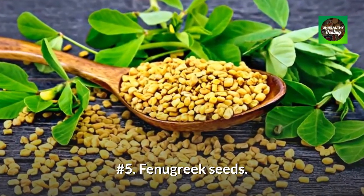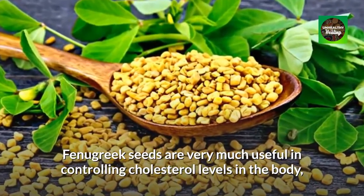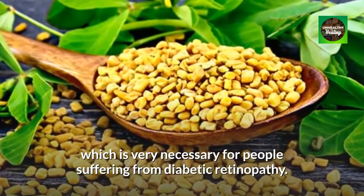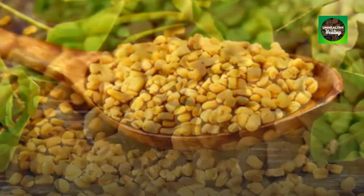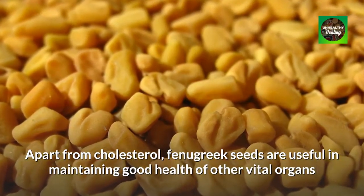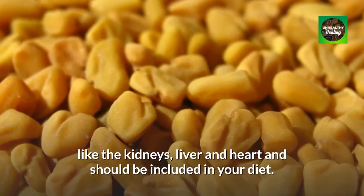Number 5: Fenugreek Seeds. Fenugreek seeds are very useful in controlling cholesterol levels in the body, which is very necessary for people suffering from diabetic retinopathy. Apart from cholesterol, fenugreek seeds are useful in maintaining good health of other vital organs like the kidneys, liver and heart, and should be included in your diet.